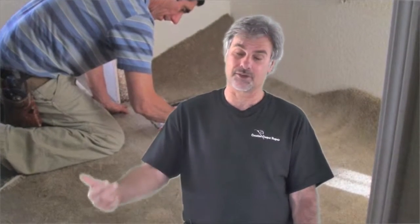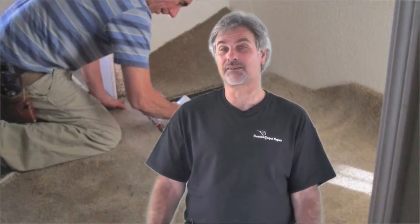Another question people ask us is: do you have the carpet to do the patch with? And I say no — we don't go shopping for carpet for you. We generally need you to supply the carpet. So if you don't have any left over from the installation, we'll ask if we could take the carpet from a closet. If you don't have it in a closet and you don't have it left over from the installation, there's probably nothing we can do for you. So hopefully you'll have the carpet to do the patch with.